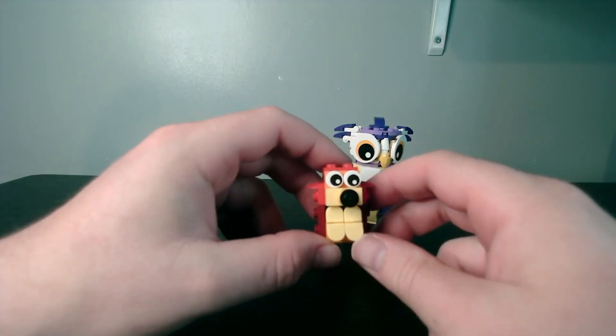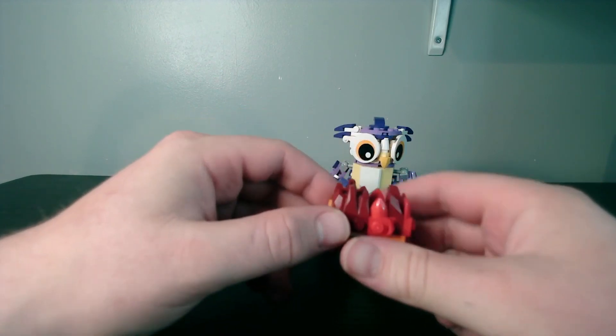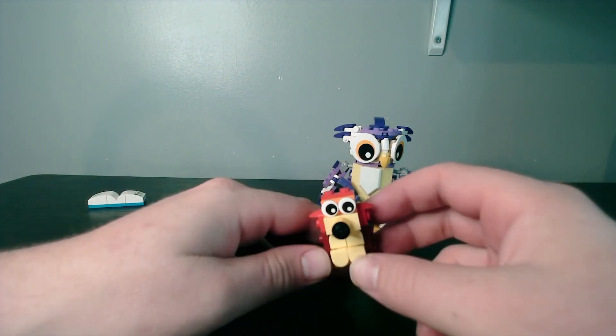Here is our little Hedgehog built figure. He's got his little paws so he's sitting on his bum, with nice work at the back to make his spikes. He's quite a cute little Hedgehog.